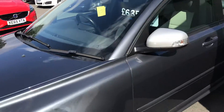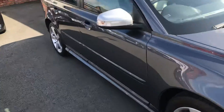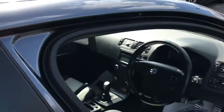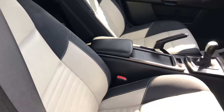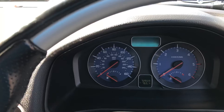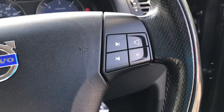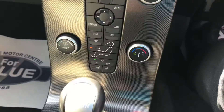We've got full service history. The car's covered 72,939 miles. We've got cruise control, full steering wheel controls, two keys with the car, and it's got heated seats.